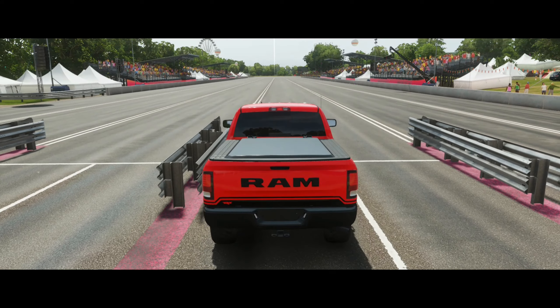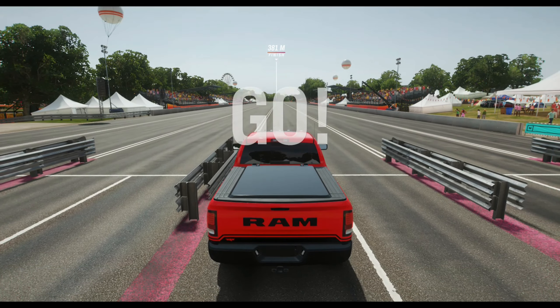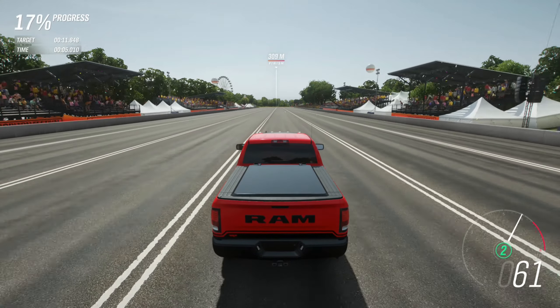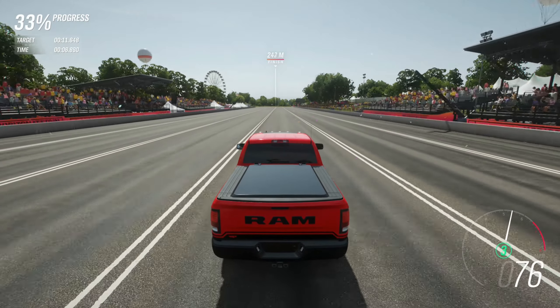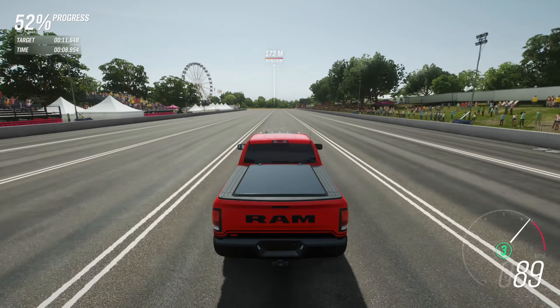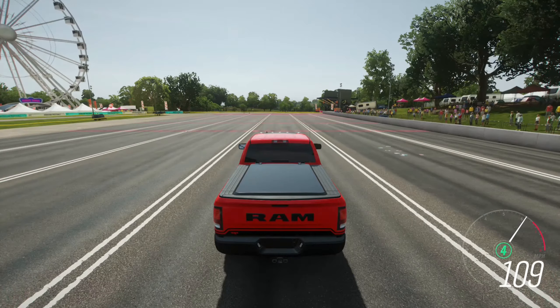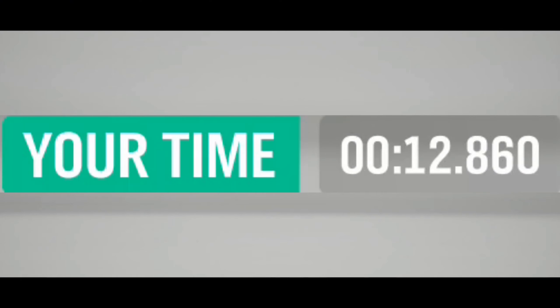Let's check out the quarter mile. And finally the track test.